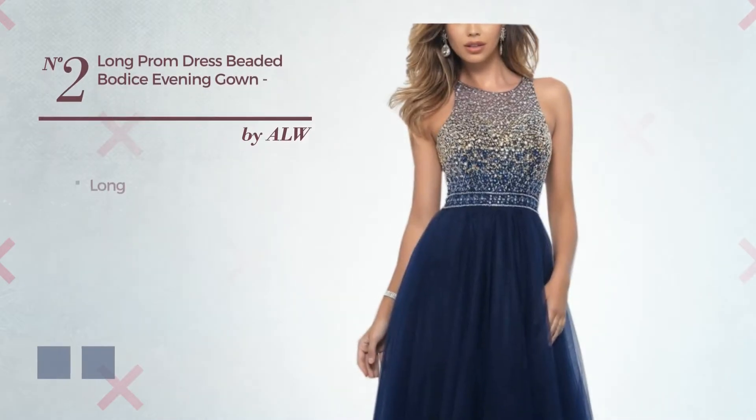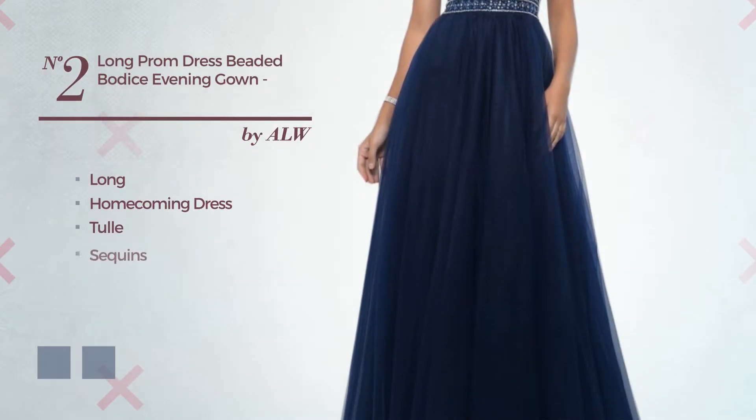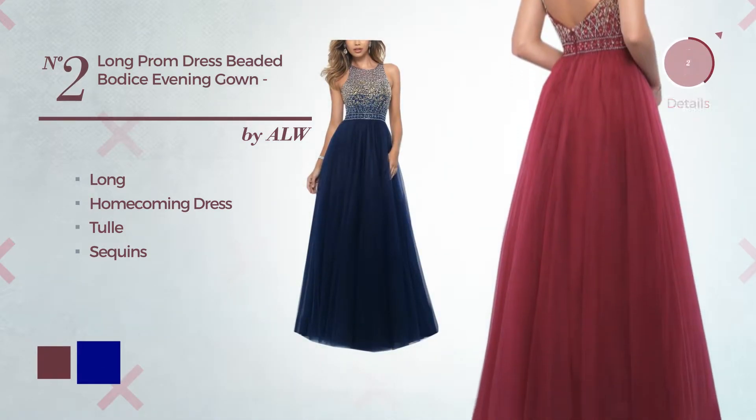Number 2: A charming long homecoming dress, crafted from tulle, completed with sequins. The available color variations include burgundy and navy.